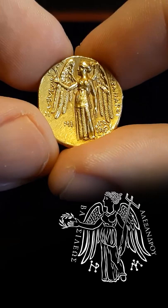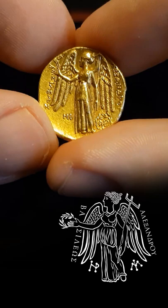On the reverse, we see Nike, the incarnation of victory. She is holding a laurel wreath, the symbol of glory and conquest, as well as a stilix, a protective idol placed on ships as they went to high seas.